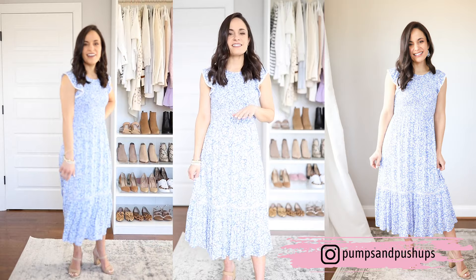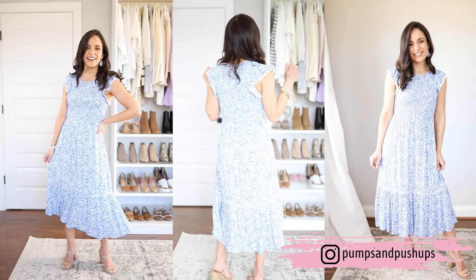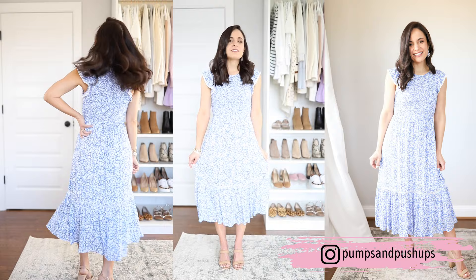This next midi length dress is from Nordstrom. I'm wearing an extra small. It has a blue and white floral pattern all over it, a smocked top, and ruffle sleeves. I'll show you the back — full coverage in the back. It's fully lined. It does have a little crochet detail at the bottom, but the liner goes down far enough that it's not see-through there. It's a really cute midi length option for petites.